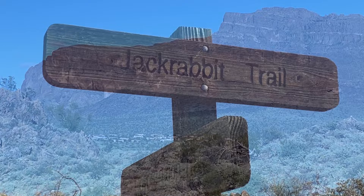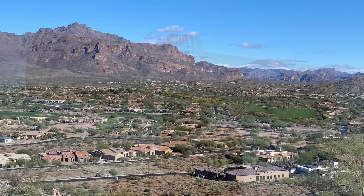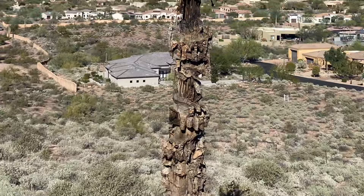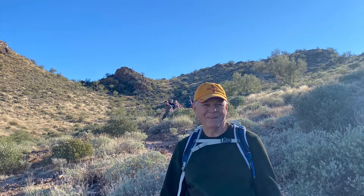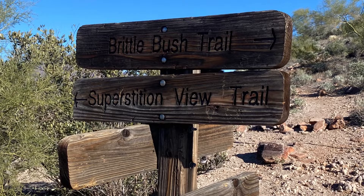This is looking into Gold Valley. This is quite the chewed-up Saguaro. Huff and Puff was a little steep but not bad. Now we're on to Mike's favorite part of the day — his is the little one, mine is the big one.